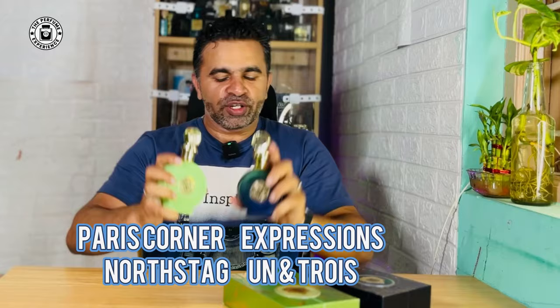Hello there, welcome to the perfume experience. Welcome back to another video. I have two fantastic fragrances today from the house of Paris Corner and these are part of the Expression series. I have the Oon and I have the Troy. We're going to talk about these fragrances and find out how good they are in this particular video.